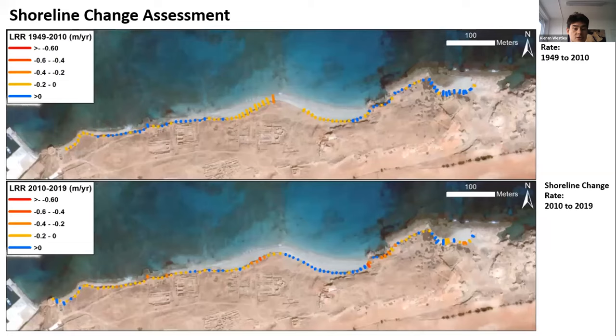Our results suggest two key patterns. The top graph shows the rate of change from 1949 to 2010, and the bottom shows the rate of change from 2010 to 2019. Firstly, the rate of change is variable even within this quite small area — how fast the coastline retreats depends on its exposure to waves and the nature of the sediment composing the coastline. Secondly, there seems to be an acceleration in coastal retreat in this area post-2010. The blue dots indicate stability and the warm colours indicate retreat, and we are starting to see an increase in warm colours, suggesting a faster rate of retreat within the last 10 years or so.